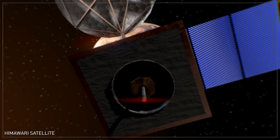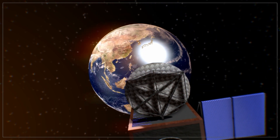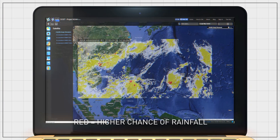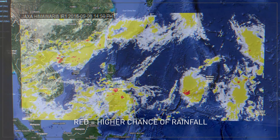The animated images from the Himawari satellite allow users to monitor storms that may enter the Philippine area of responsibility. The satellite image shows the size of the storm and the direction where it is headed. It can also show rain clouds which can indicate areas where it will rain.